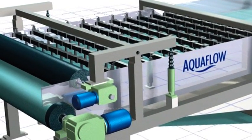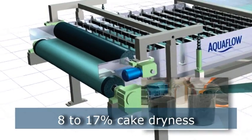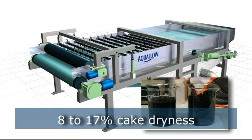At the discharge end, pressure rolls ensure a sludge cake content of 8 to 17 percent, depending on the sludge quality.